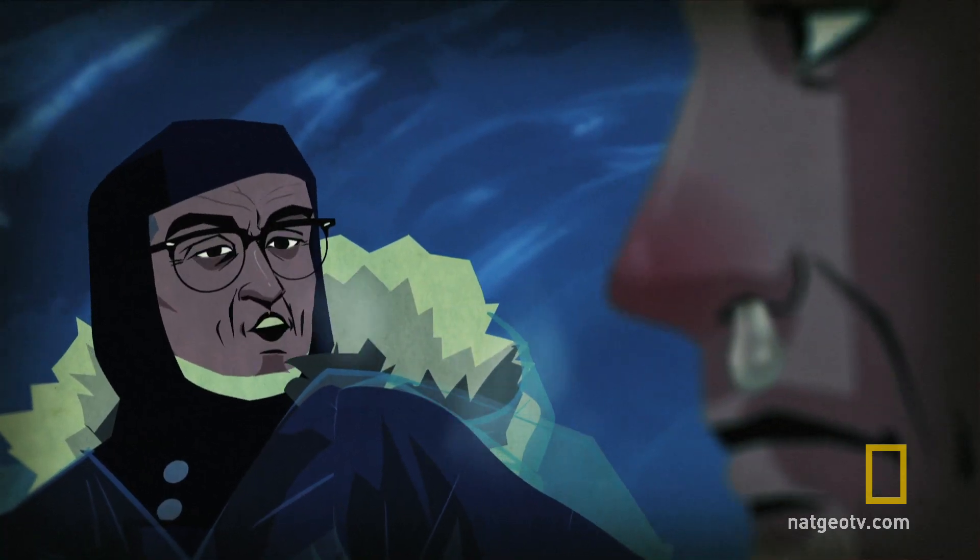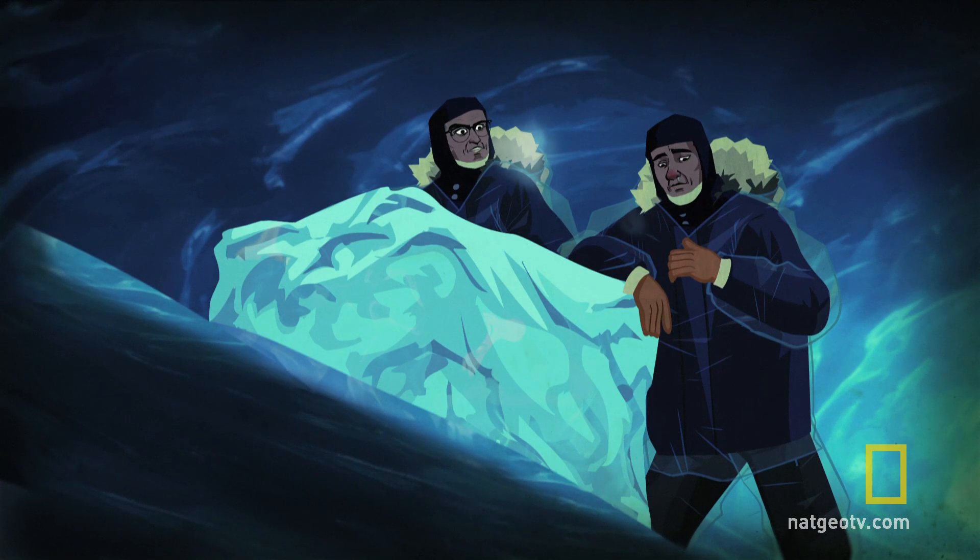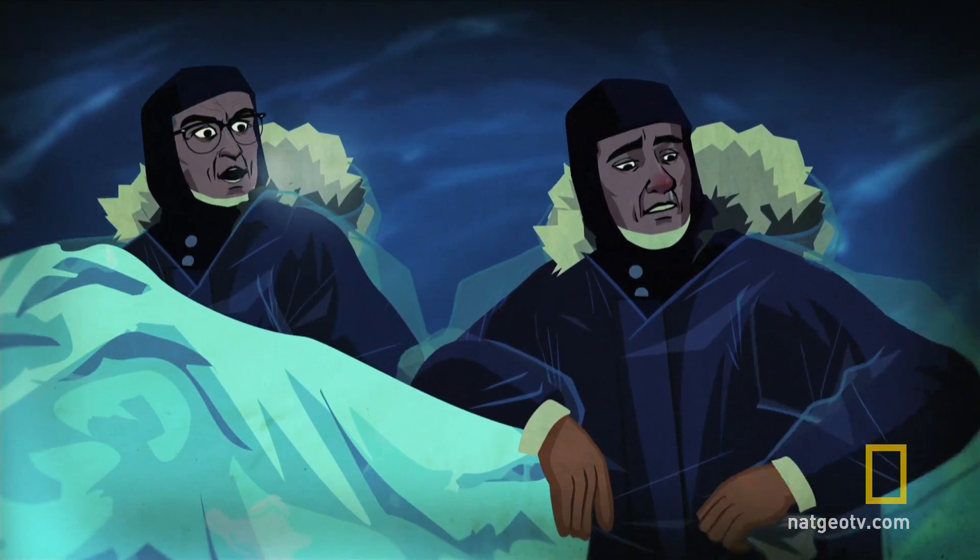Nose! Wipe your nose, damn it! There's a thousand times more lead in you than in this ice! You want to contaminate the whole damn sample?